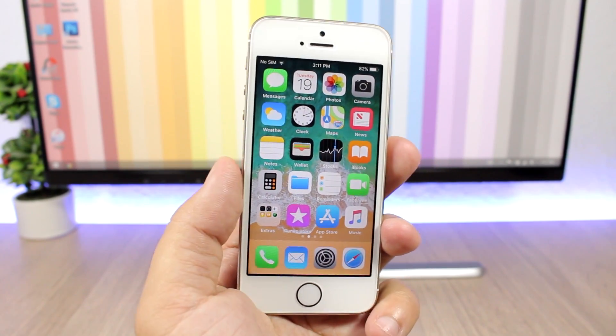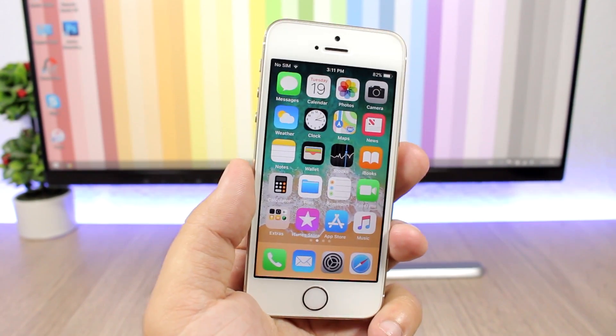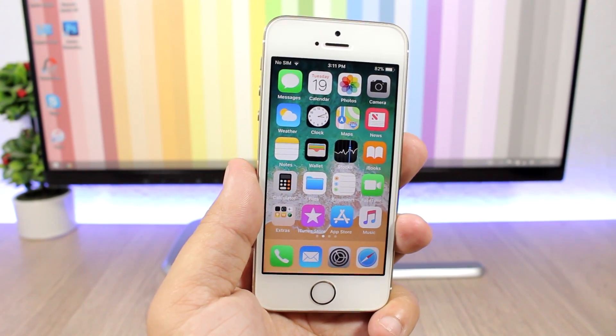That's it for this video, guys. These are 10 secret features of iOS 11 which are very hard to notice once you install it. Don't forget to subscribe for more iOS 11 videos, and go ahead and follow me on my social media — you'll find all the links in the description.